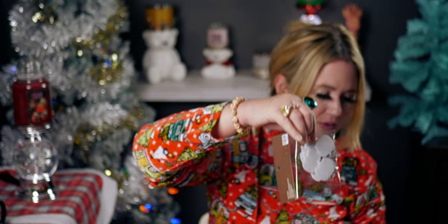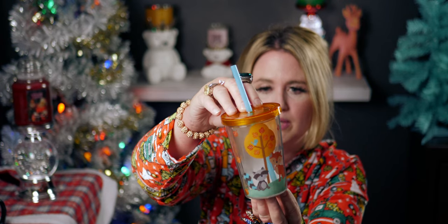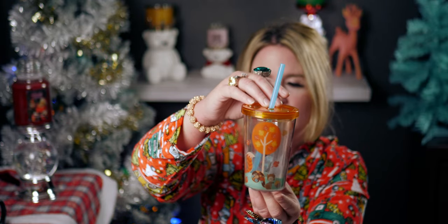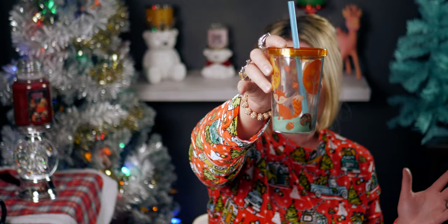Then here's a cute little tumbler with a woodland creature scene — a fox, a squirrel, a hedgehog or porcupine, and a raccoon. It comes with a straw and it's a really nice little travel cup. It's a fun size, not as tall as my usual ones. This was originally $4.99 so it was only 49 cents.